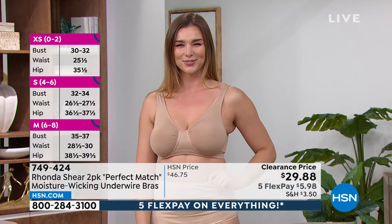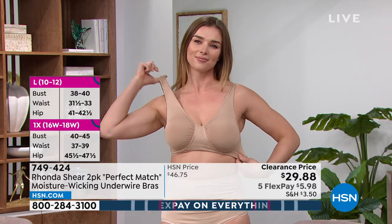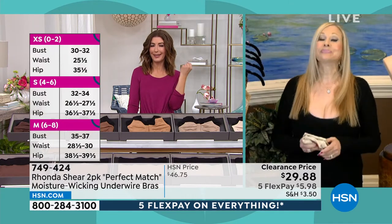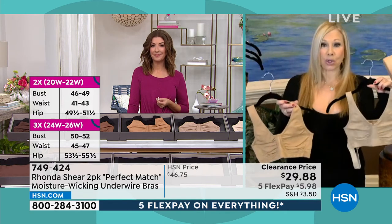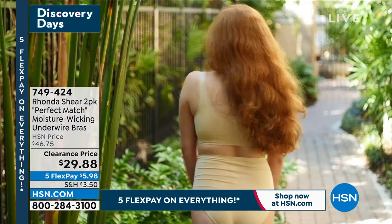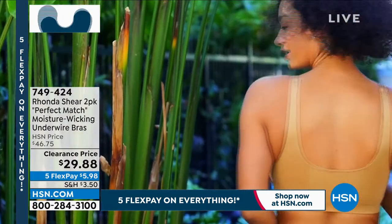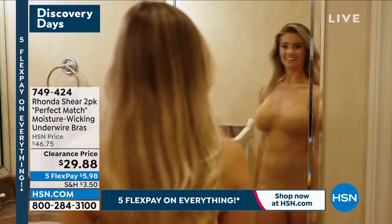No one else can believe the price either, and that's why we have hundreds placing their orders. The original A-bra without underwire sells everywhere else but on HSN for $20. You're getting the underwire, which takes it up to a whole different level of production and manufacturing. And you get two. Get your perfect color. I want it to be inclusive — everybody get as close to your skin tone as you can, and then everybody gets a black. We launched this as a Today's Special together. This is the first time she did an underwire as a Today's Special. And this is lower than the price of the Today's Special.